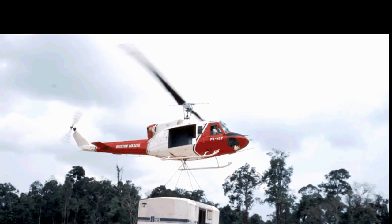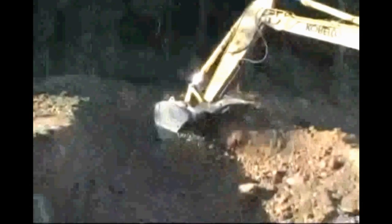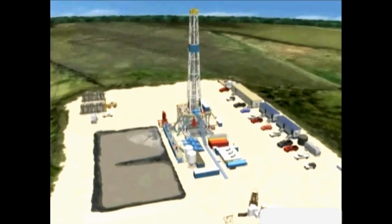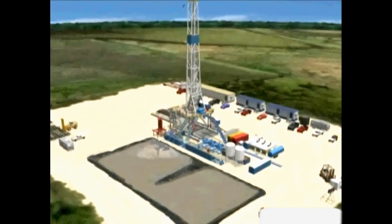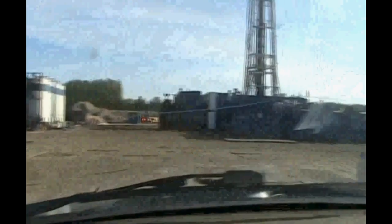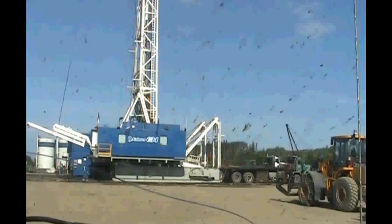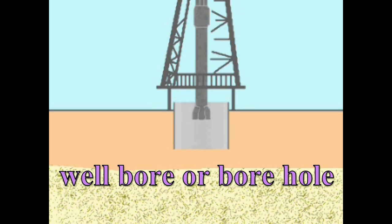Let's look at how either type of land rig is erected on location. First, an operation known as building the pad is initiated. Where the ground is dry, it is leveled by a bulldozer and then shallow earthen pits are dug and lined with plastic. In muddier locations, gravel, shell or other hard material like concrete is laid over the ground, and in very wet conditions, wooden boards may have to be laid. Once the site has been prepared, the rig can be moved into position over the projected drilling location in preparation for spudding in. The hole once breached in spudding in is known as the wellbore or the borehole.